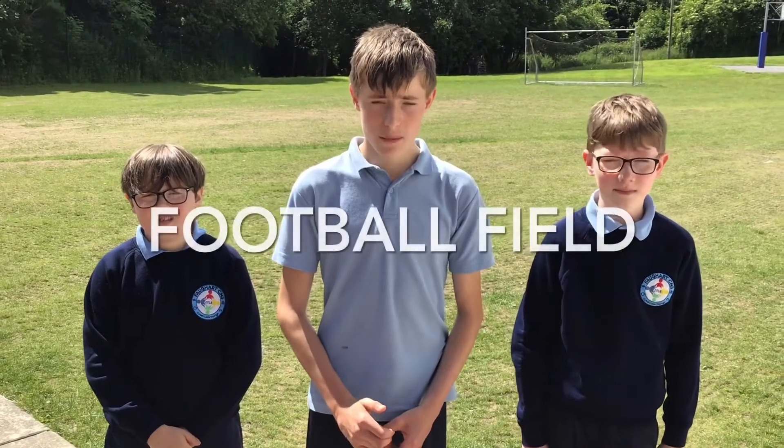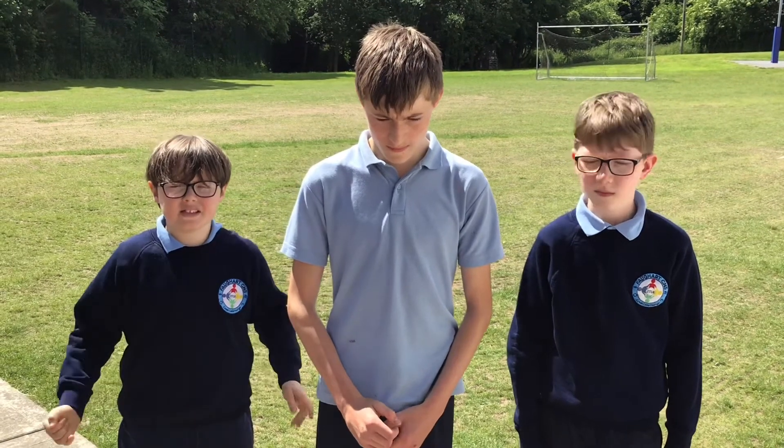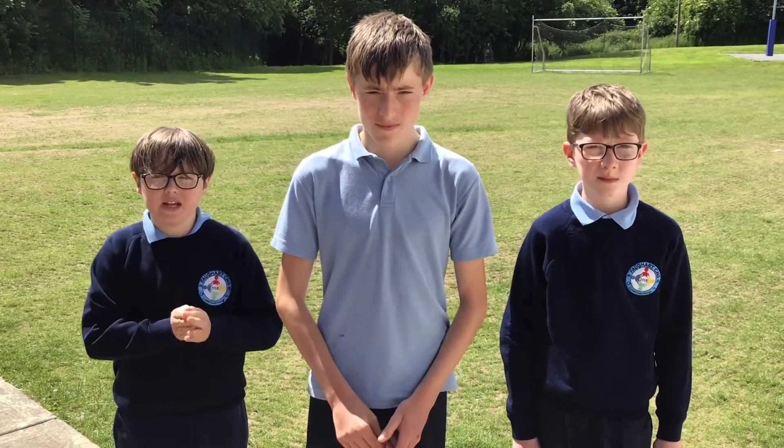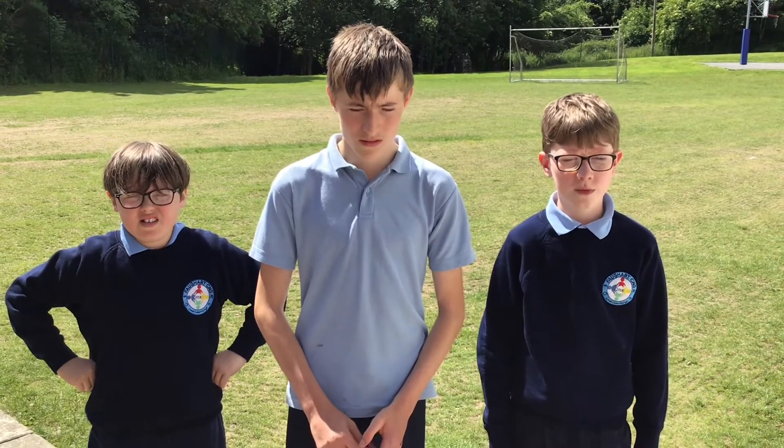Football is very important to Fogart CNS. We have two big nets that are multi-sports so you can play either football or Gaelic. Football is a great sport. We play it at lunch. We have a football team — we have a Gaelic one and a soccer one.